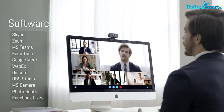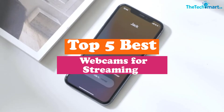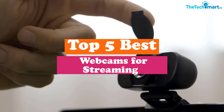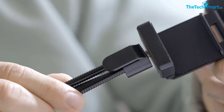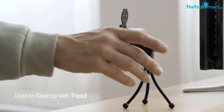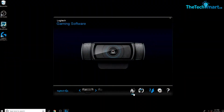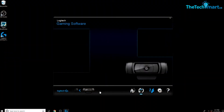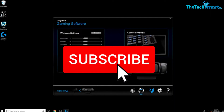Hey guys, in this video we're going to be checking out the top 5 best webcams for streaming available on the market. I made this list based on my personal opinion and hours of research, listing them based on popularity, quality, price, durability, and user opinions. If you want to see more information and updated prices, you can check out the description below, and make sure to subscribe for more reviews.